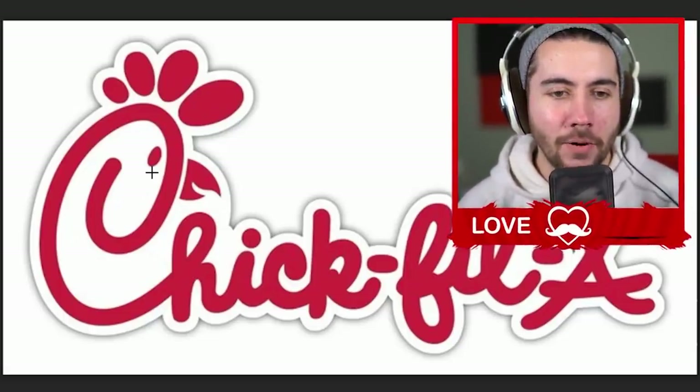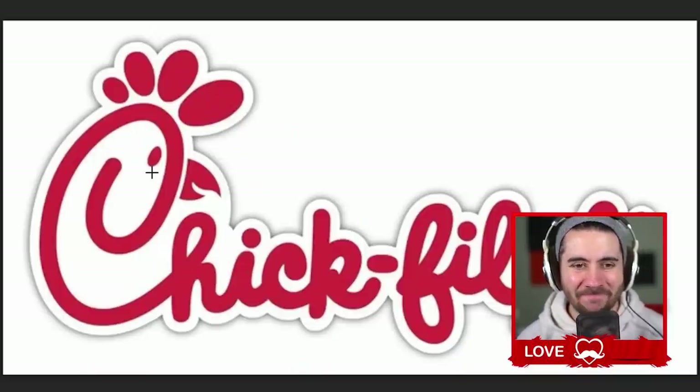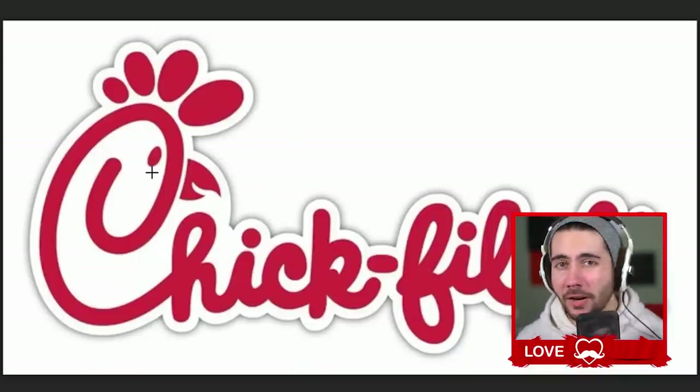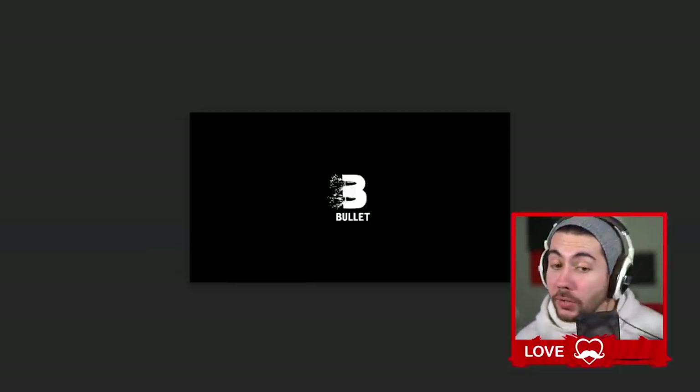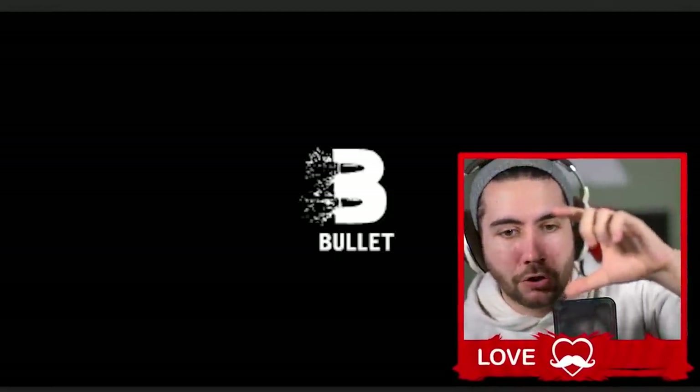Chick-fil-A — okay, I kind of knew this: there's a chicken in the C. I say 'kind of' because I also kind of see this and I don't see a chicken — I just see a weird-looking letter C. You ever do that? You just see a logo, you know what it's supposed to be, but you still don't see it.